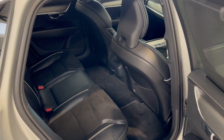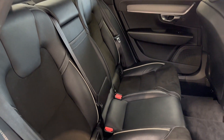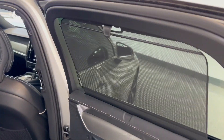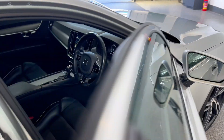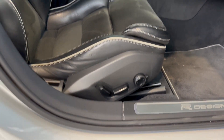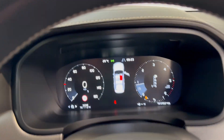Inside you've got charcoal leather and nubuck, which is a sort of suede-cloth kind of material. We've also got sun blinds, and for children in the back there's obviously ISOFIX. There are also electrically adjustable heated seats and a driver memory function.